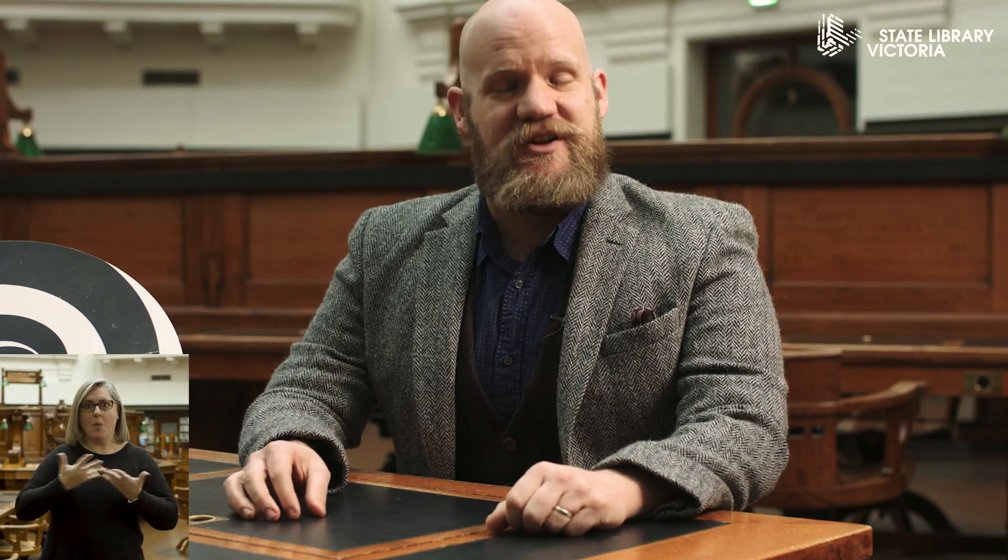Hello and welcome to another Deceptology video here at State Library Victoria. My name is Nicholas J. Johnson. Before we begin I'd just like to acknowledge the traditional owners of the land where we are today and their elders past and present. The State Library Victoria has the W.G. Alma Conjuring collection, a massive collection of books dedicated to one subject: magic.